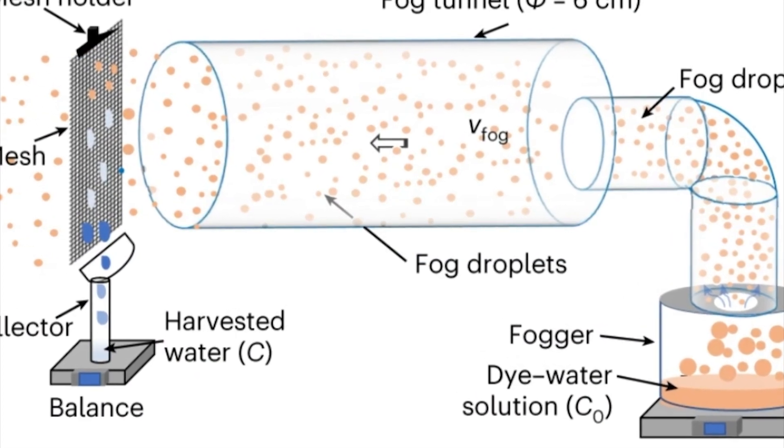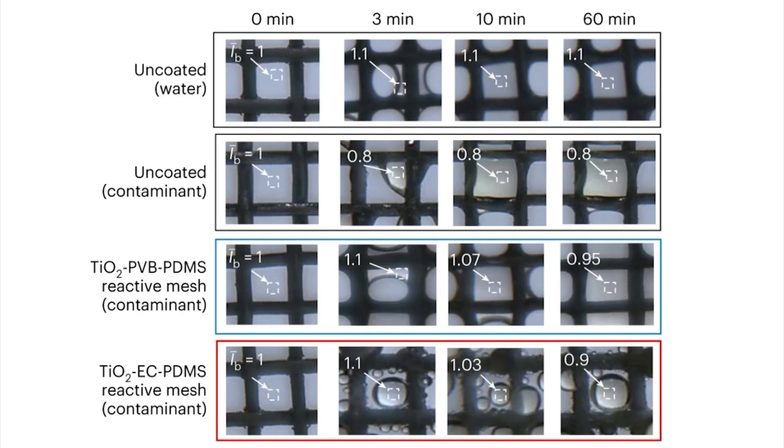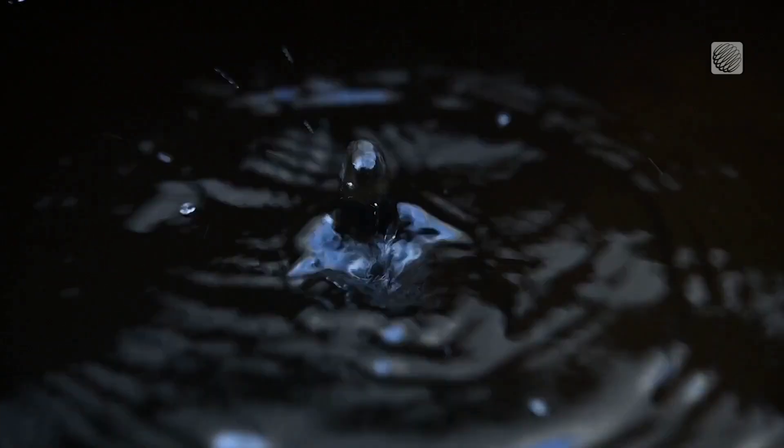The innovation involves metal wire structures coated with specialized polymers and titanium dioxide. As water trickles down the structure into a container, it's collected and cleaned simultaneously.